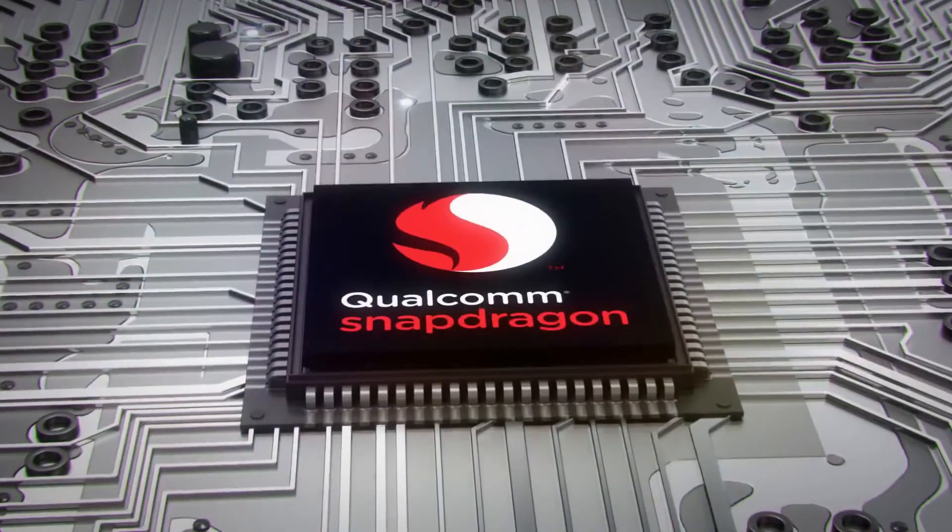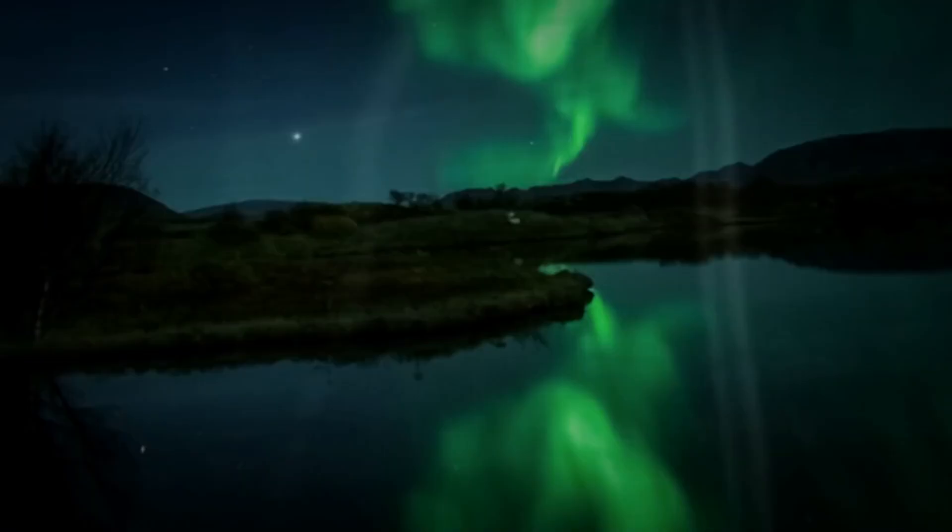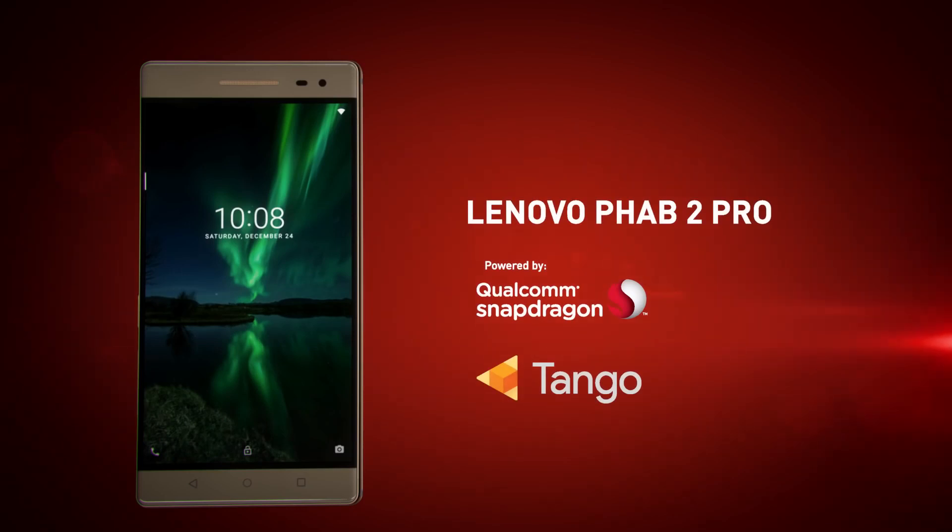That's why a Qualcomm Snapdragon processor is critical to powering the world's first Tango enabled smartphone for consumers, the Lenovo Phab 2 Pro.